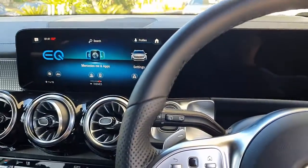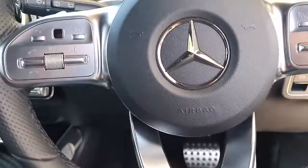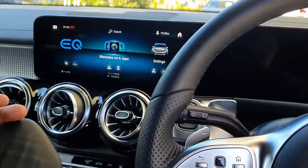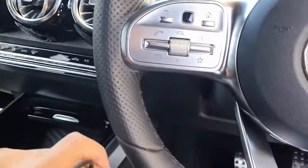Hi, this is David from SmartWell. We are in an EQB 250 Mercedes-Benz and we're going to show you the AptoCar Mini 11. It's a great box, easy to use, easy to install.